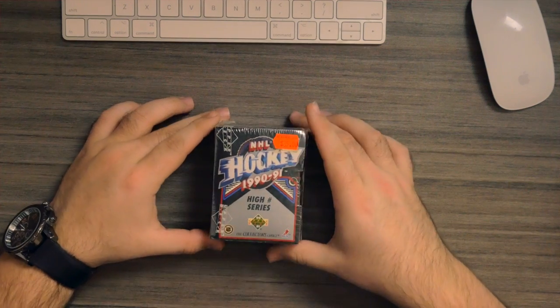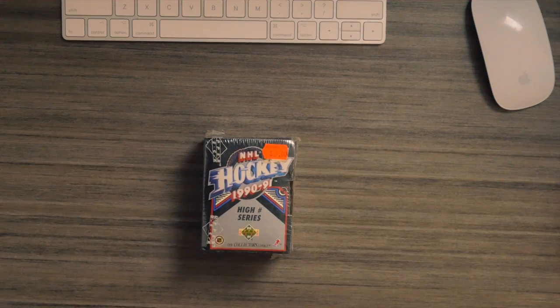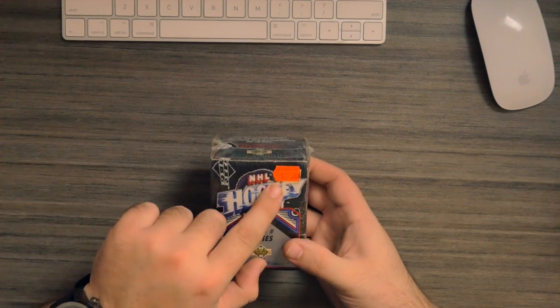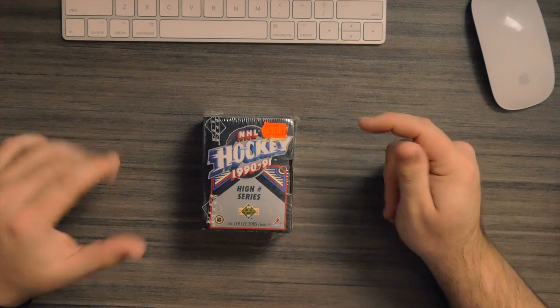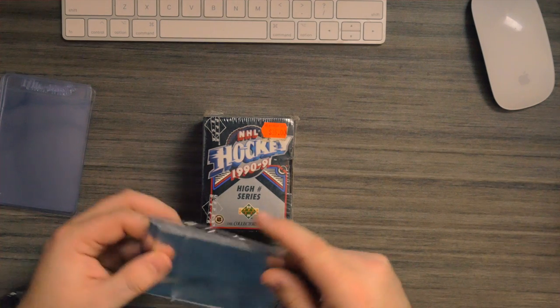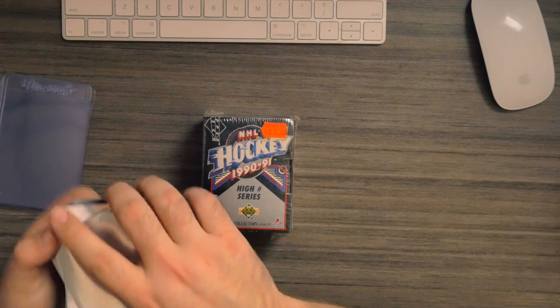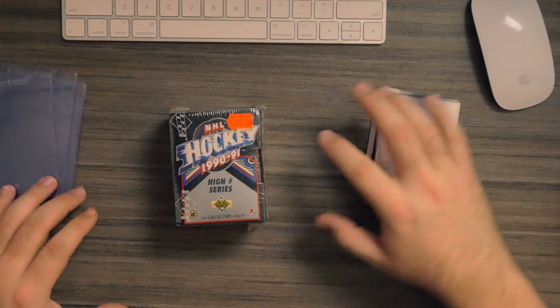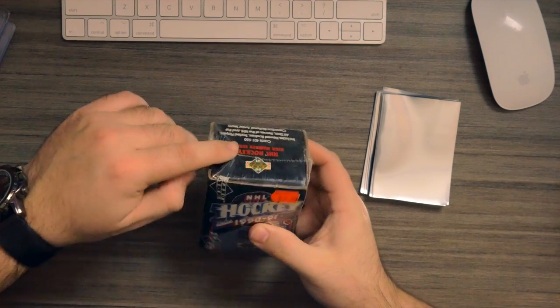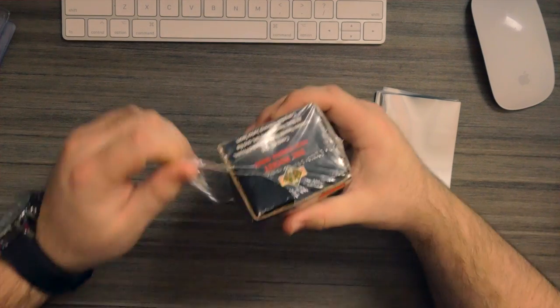We're going to go through this NHL hockey 1990-91 set — there are going to be some pretty cool rookies in here. Kevin and I picked up these; we got a lot of four, we did not pay $35 which is what you can see here. But we're gonna open them up. We're gonna sleeve up the cards. This is completely sealed, though it's got a bit of tearing, so technically they shouldn't have sold it like that. But we'll go with the flow — this is really cool.